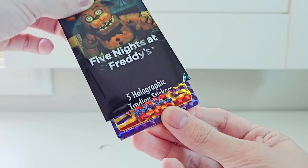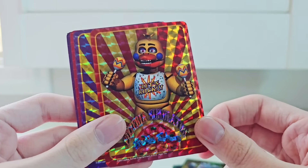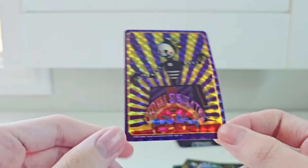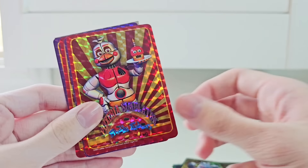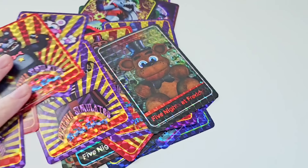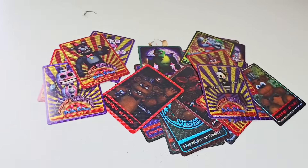We have two more little packs left. Pack four: Pizzeria Simulator Rockstar Bonnie, Pizzeria Simulator Rockstar Chica — these cards look so cool, I love the colors — Pizzeria Simulator Rockstar Foxy, Pizzeria Simulator Rockstar Freddy, and Security Puppet. These have been the coolest cards so far. Look at Security Puppet — that one's so cool. If only there was a Candy Cadet. And the last pack: FNAF 1 Plush Freddy, Pizzeria Simulator Funtime Chica, Hoppy, Lefty, and Music Man. Some of these cards have been awesome, some really lame. I'll sign some and throw them in for giveaways.